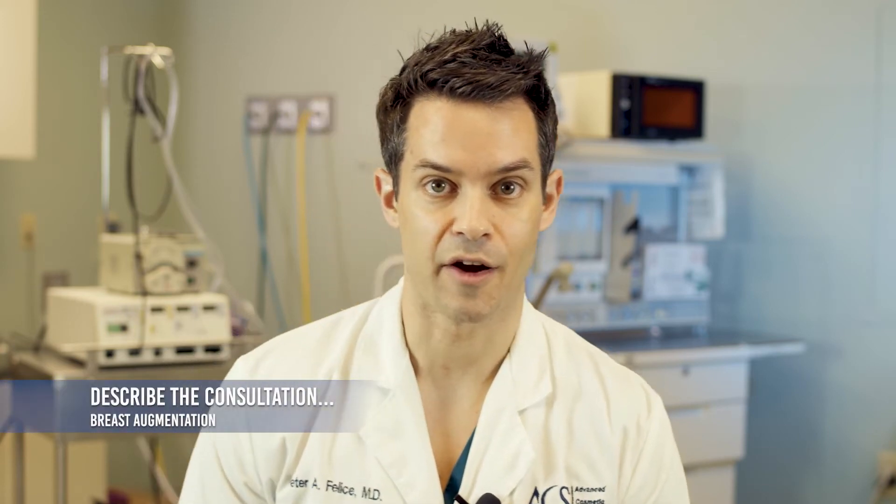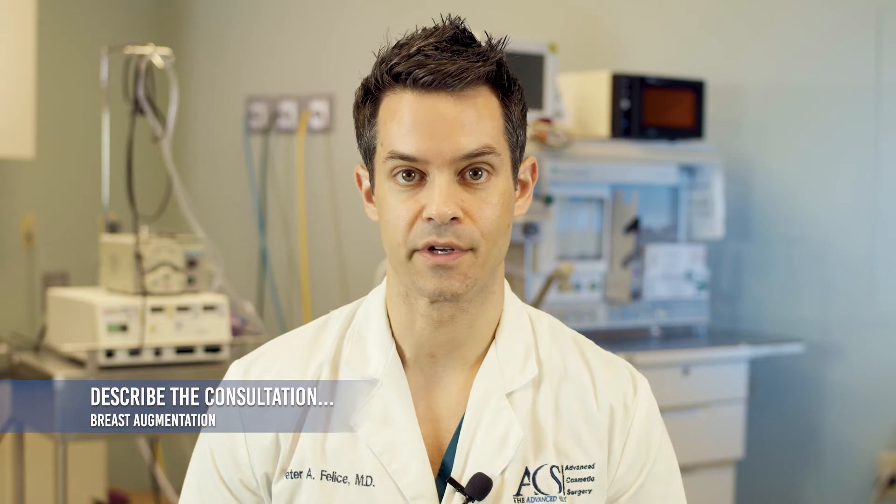The consultation for any patient desiring breast augmentation first starts with our patient coordinators. They're going to spend a lot of time talking to you to figure out what your goal is with respect to surgical results. They'll talk you through the operation, what it entails, some of the recovery, and things we want you to do after the operation — so before you've even met with the physician, you have a really good understanding of what to expect before, during, and after the operation.